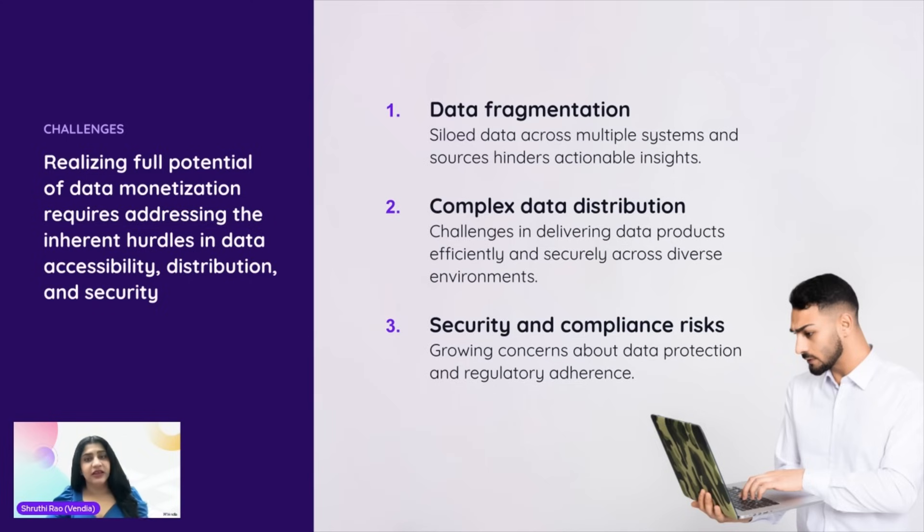Secondly, even after you've packaged your insights into a valuable data product, delivering it efficiently and securely to your customers across various cloud platforms, regions, and warehouses can be a major hurdle. And finally, the growing concerns around data protection and ever-evolving regulatory landscape — ensuring security and compliance — that is non-negotiable. It adds another layer of complexity to the data monetization journey.